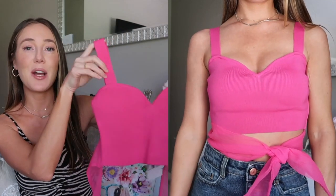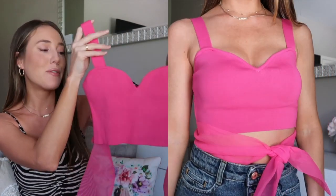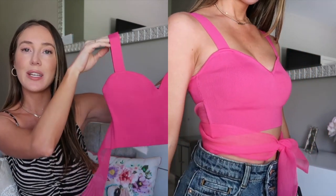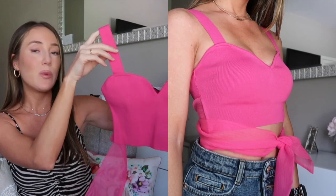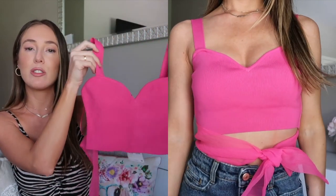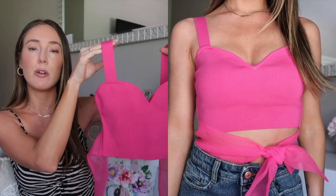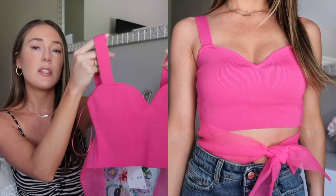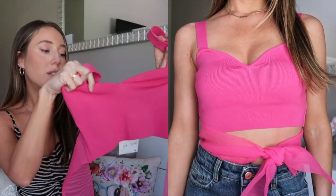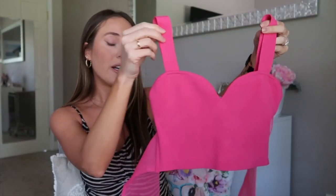I just had to pick up this top because this fuchsia color is so pretty and gorgeous. It's a little shorter than I expected, but I wrapped the ribbon around the front so you're not exposing too much of your stomach. It's a gorgeous top with jeans in the summer or jean shorts — really nice quality and very stretchy. I got this in a size small.